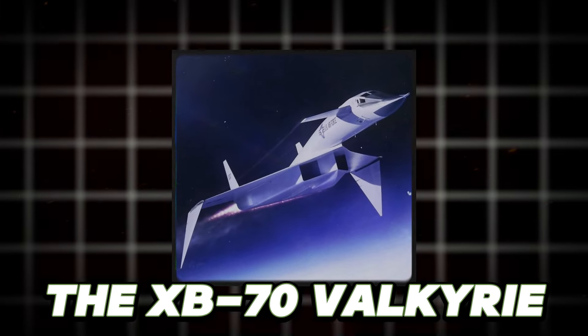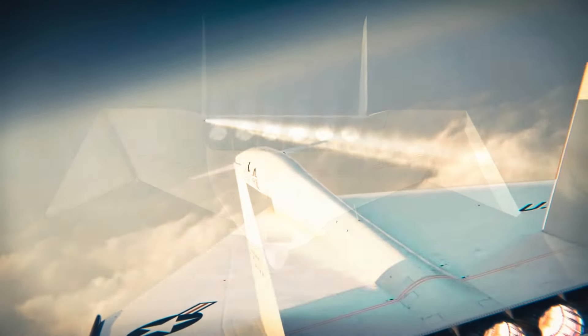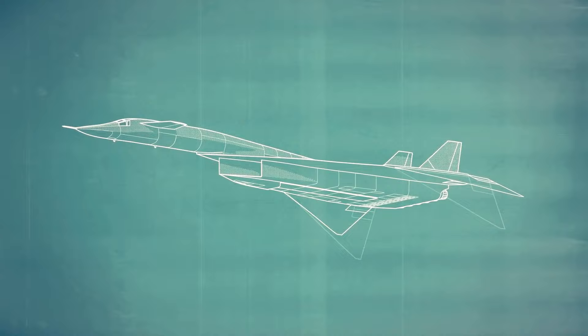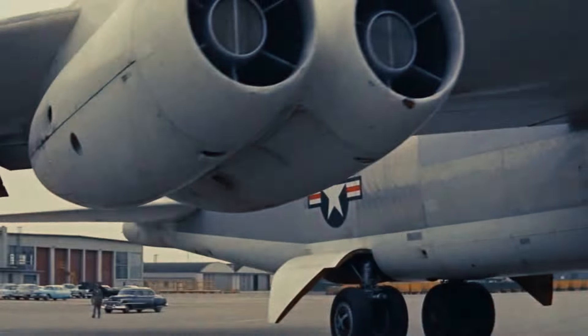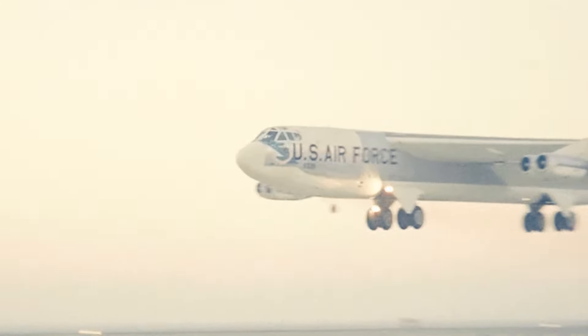The XB-70 Valkyrie, a remarkable aircraft born out of the Cold War era, was a testament to the technological prowess and strategic ambitions of the United States. Designed as a fast and powerful bomber, it was a symbol of American ingenuity and determination to maintain a strategic edge.